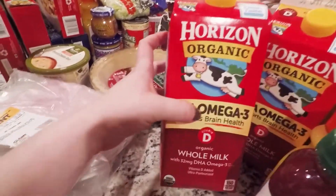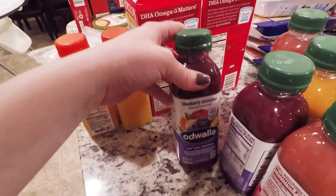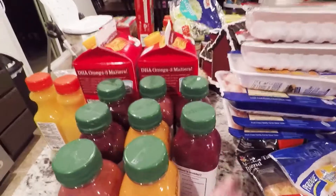The DHA omega-3 milk for Jason — whole milk. I've got two of these. These little fruit smoothie drinks for Andy — he like lives on these things. They're really good for him. He drinks them in the morning and all day. He just loves these things.